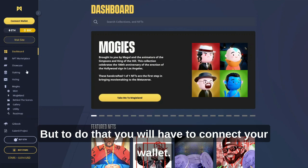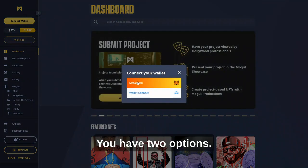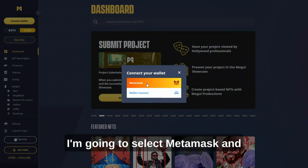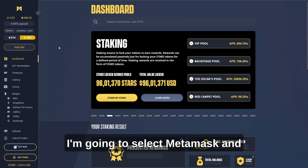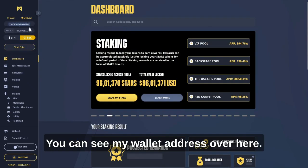Here you can see different options. You can see an option to buy Starz over here. But to do that, you will have to connect your wallet. You have two options: you can use Wallet Connect or MetaMask. I'm going to select MetaMask. And now my wallet is connected — you can see my wallet address over here.